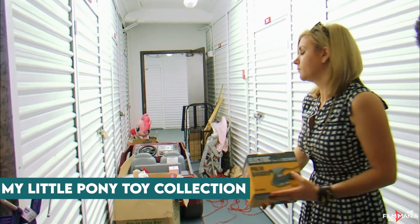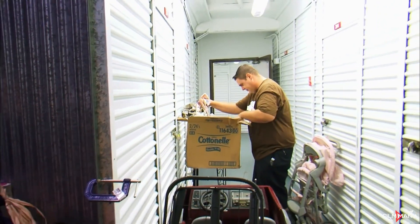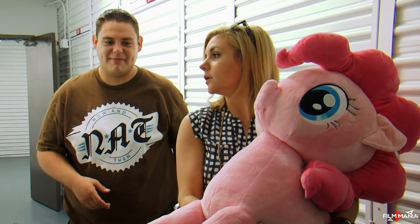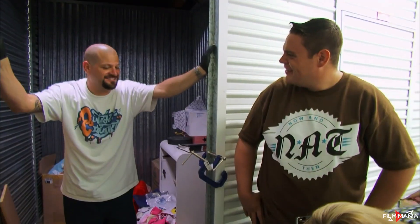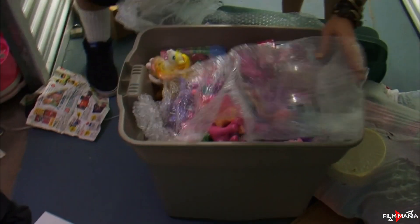My Little Pony Toy Collection. In one of the earliest episodes of the show, Brandy, along with her husband Jared, bought a storage unit for 50 bucks. The couple, still new to the storage unit business, didn't know much of what they were looking for, but what they found inside the unit completely blew their minds — they found the largest My Little Pony collection ever seen.